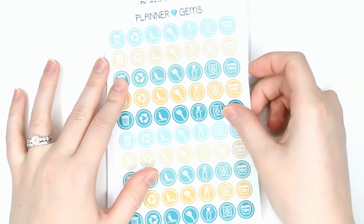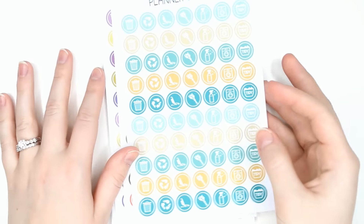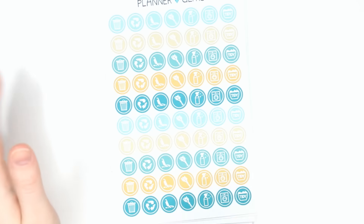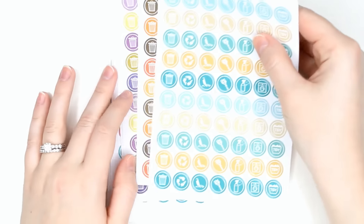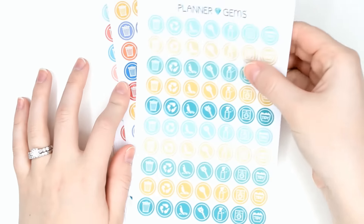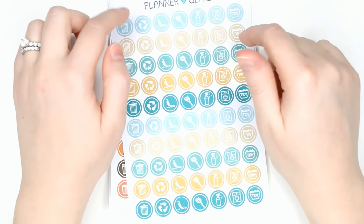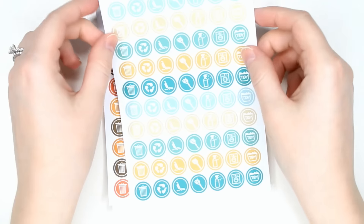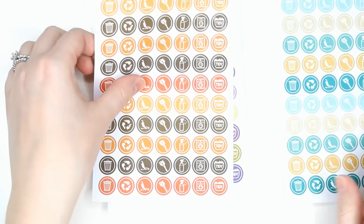I ordered the cleaning icons in every single month. I didn't order the other ones because now that Scribble Prints Co. is doing full sheets of icons, I thought it might be repetitive. But I really like using these cleaning icons, especially in the inserts I have. So I picked up the November ones — I already have December.